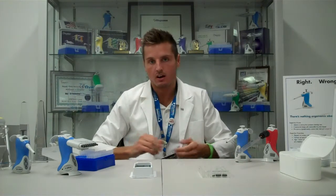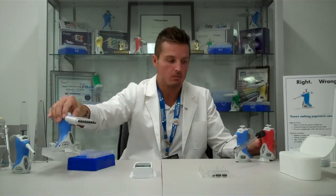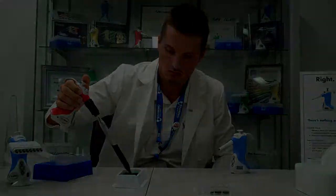Our Ovation models are also available in electronic models capable of multi-dispensing, sero-volution, mixing, and reverse pipetting. We have our macro models, our multi-channel models, and electronic single channel models.